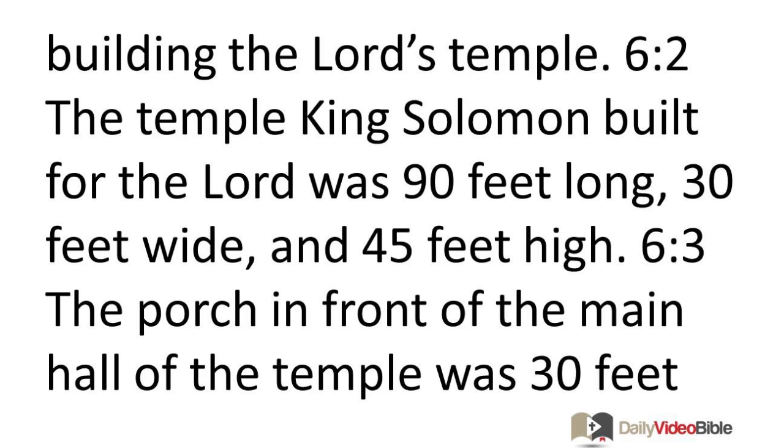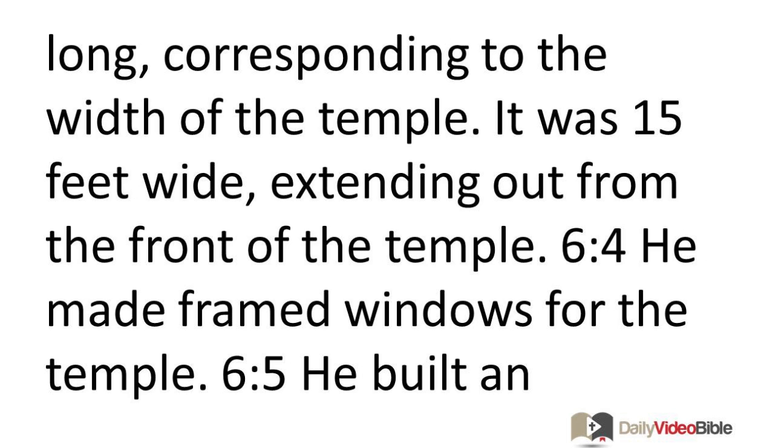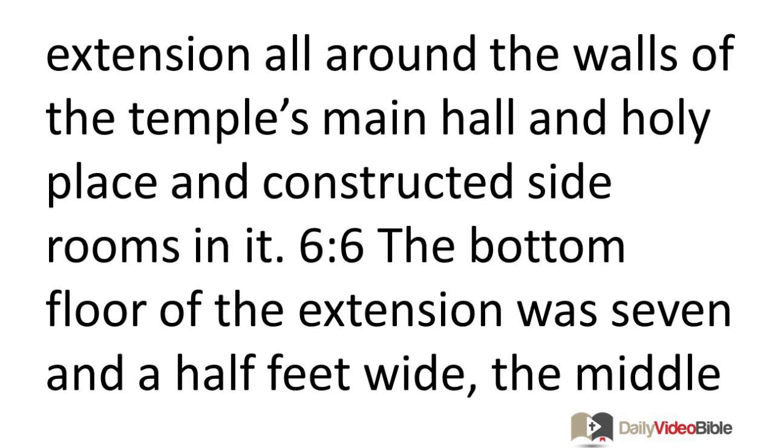The temple King Solomon built for the Lord was 90 feet long, 30 feet wide, and 45 feet high. The porch in front of the main hall was 30 feet long corresponding to the width of the temple, and 15 feet wide extending out from the front. He made framed windows for the temple and built an extension all around the walls of the temple's main hall and holy place, constructing side rooms in it.